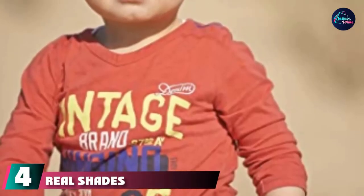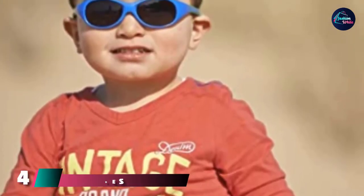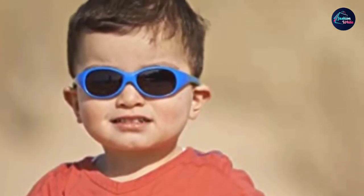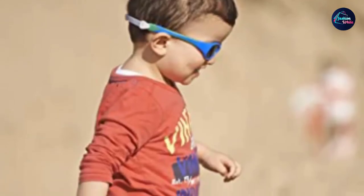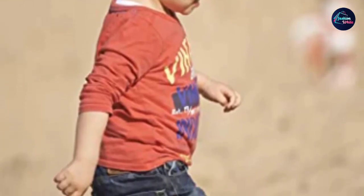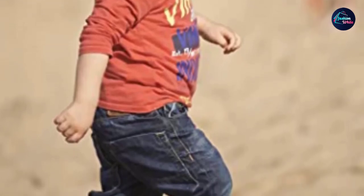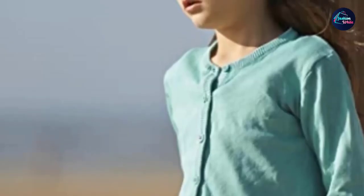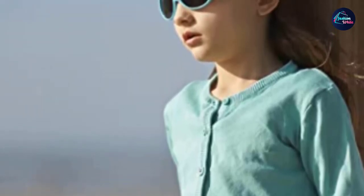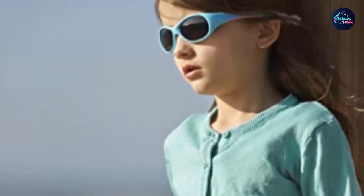At number 4 we have Real Shades Explorer Sunglasses. Keeping sunglasses on babies can be a challenge, but those with a strap that keeps them snug on their head can help. These from Real Shades are a winner with parents who say they're nearly indestructible and fit well. The wraparound design comes in a variety of colors and in sizes for babies, toddlers, and older kids. The strap is soft and adjustable so you can get a good fit, and no matter how you bend or twist these glasses, they won't break. They offer 100% UVA/UVB protection, and the wraparound style makes sure harmful rays don't peek in from the sides either.